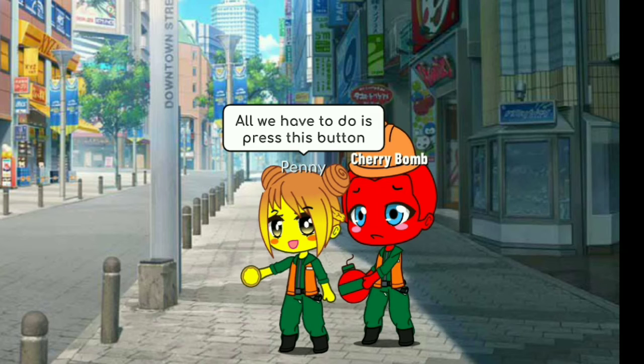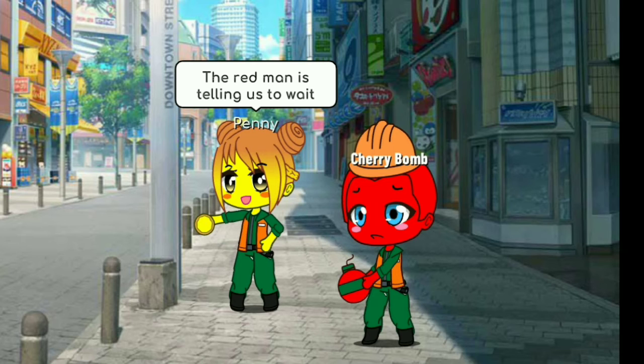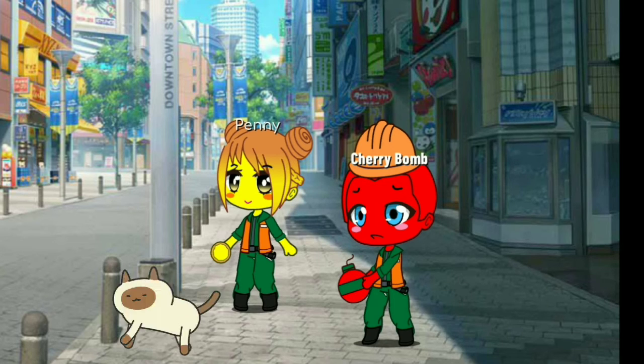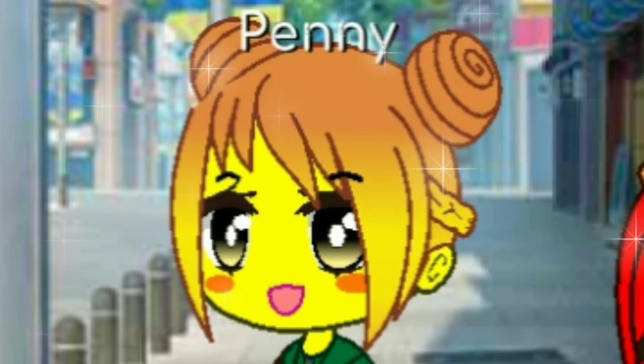All we have to do is press this button. The red man is telling us to wait. Now there's a green man — it's telling us that we can now cross the road safely. Hold my hand Cherry Bomb.